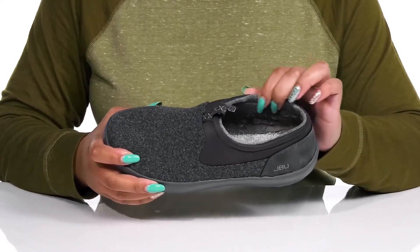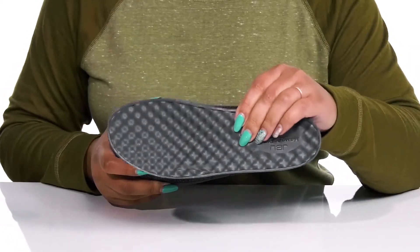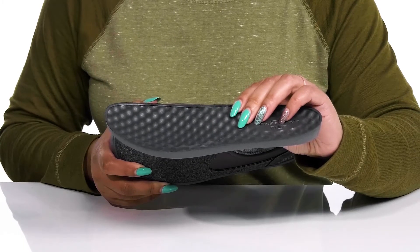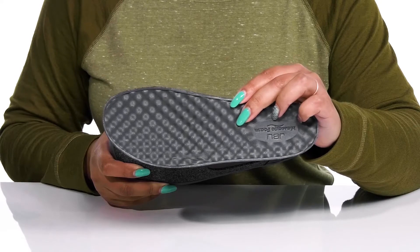Inside there is a soft faux fur lining that keeps you warm and feels great against the skin, with a removable footbed that is cushioned and contoured to keep you comfortable all day. It is also textured so it can massage your foot with every step you take.